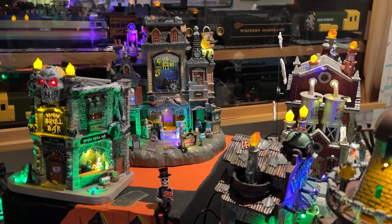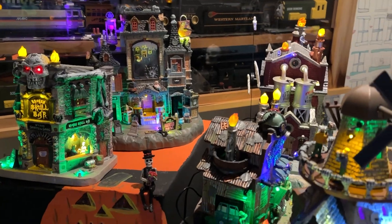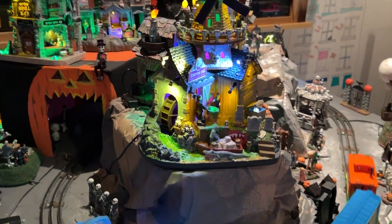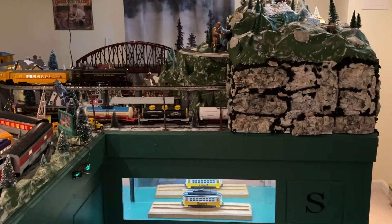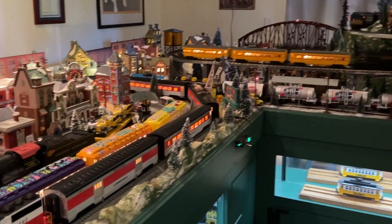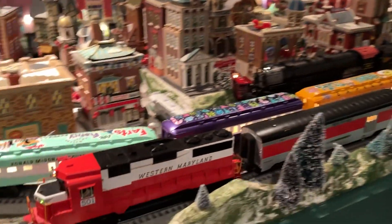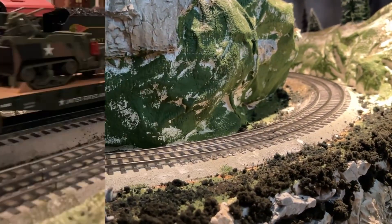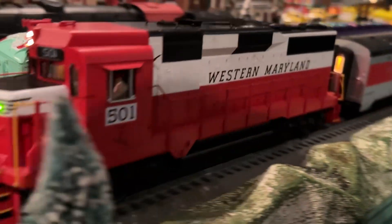N is for night mayor. O is for operating trains. P is for passenger train. Q is for quick.